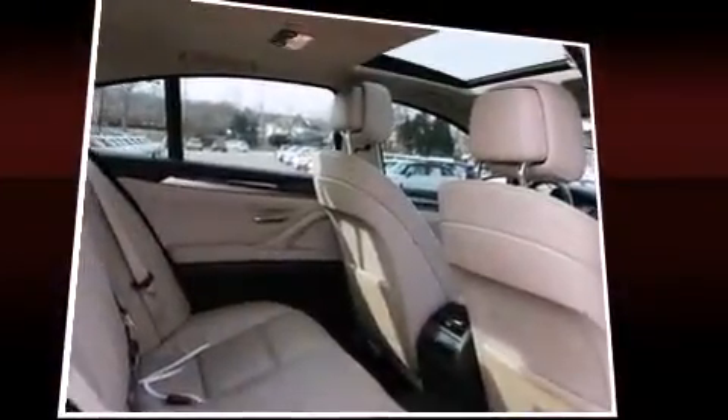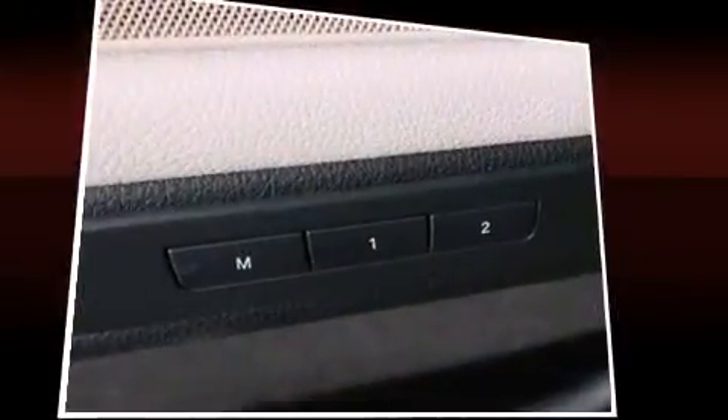BMW prioritized fit and finish as evidenced by power trunk closing assist, a power seat, and leather upholstery.